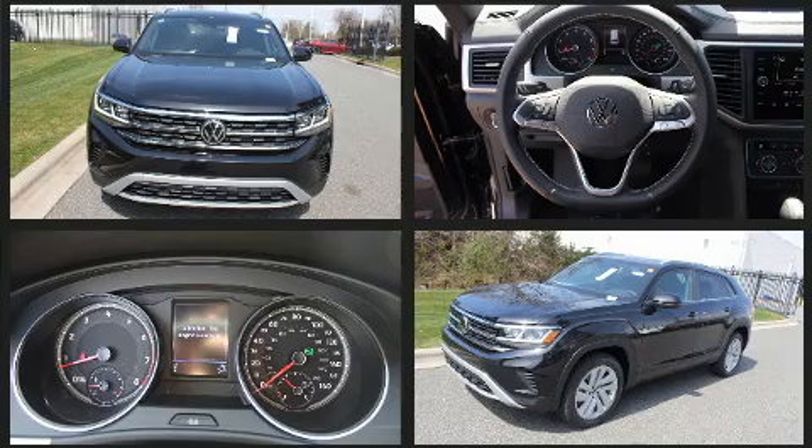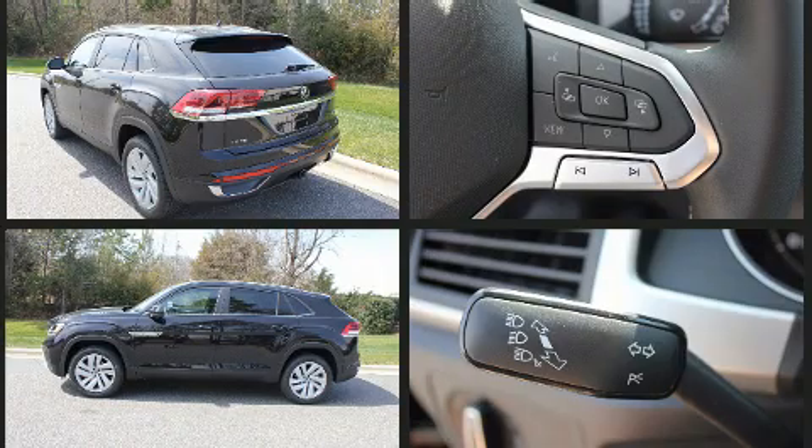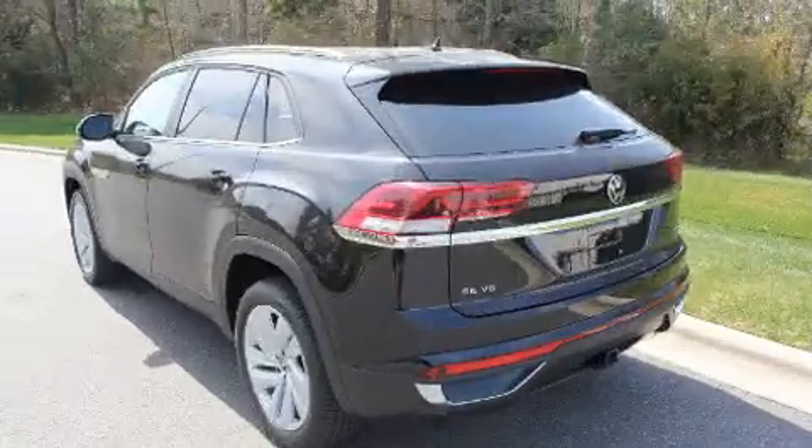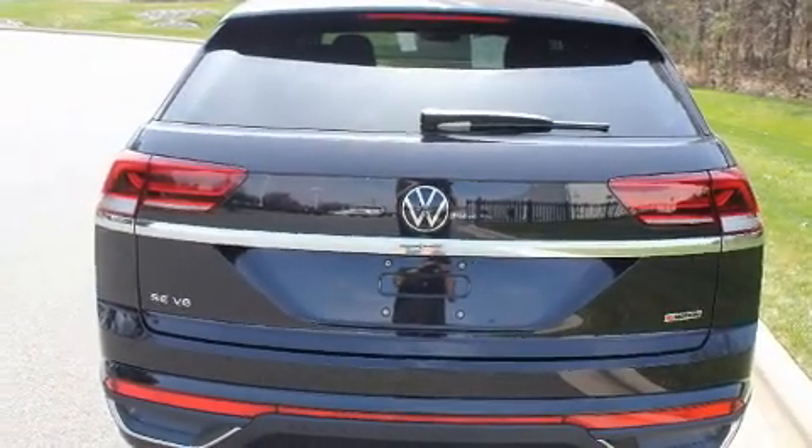All of the premium features expected of a Volkswagen are offered, including an automatic dimming rearview mirror, heated seats, automatic temperature control, fully automatic headlights, turn signal indicator mirrors, a trailer hitch, and remote keyless entry.